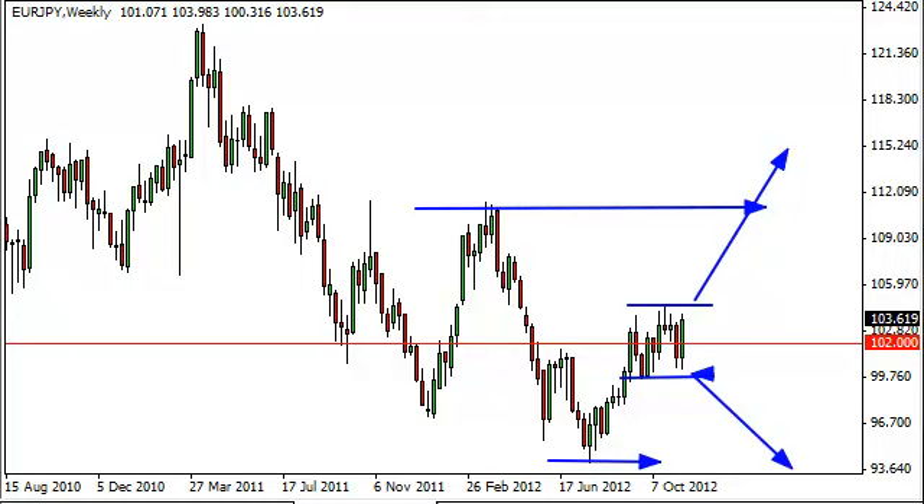It should be said that this could be predicated upon trouble in the Middle East, or could be predicated on positive news such as a fiscal cliff agreement in the DC area with Congress and the President. So there are a lot of different things that could move this pair. It should be noted that until we break out of this area, it's going to be very difficult to trade except in a short-term environment.